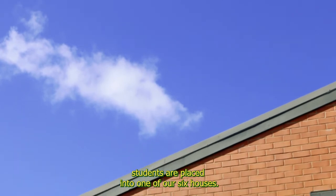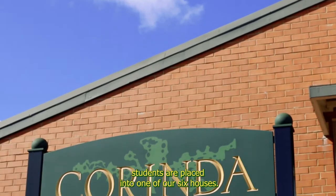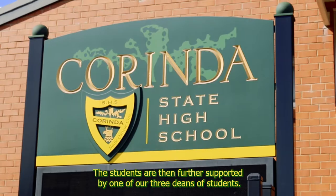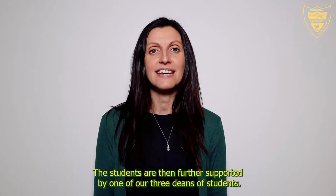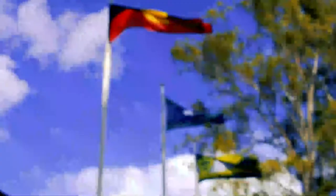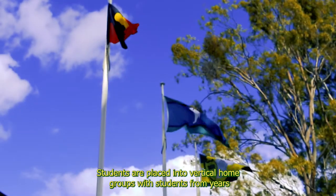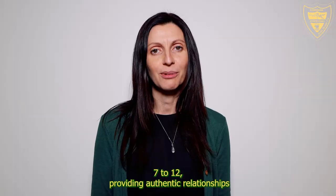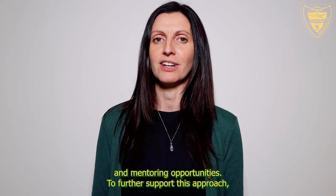When starting at Corinda State High School, students are placed into one of our six houses, which represents our pastoral care system. The students are then further supported by one of our three deans of students, who are split amongst the year levels and will follow your child through their time at the school. Students are placed into vertical home groups with students from Year 7 to 12, providing authentic relationships and mentoring opportunities.